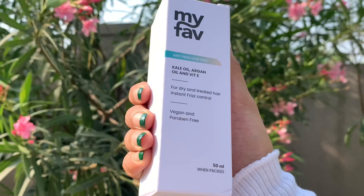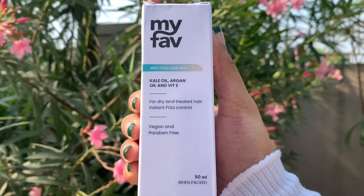To fix it, you can use this MyFave anti-frizz hair mist to manage your baby hair. If you take care of your hair, you will look pretty.